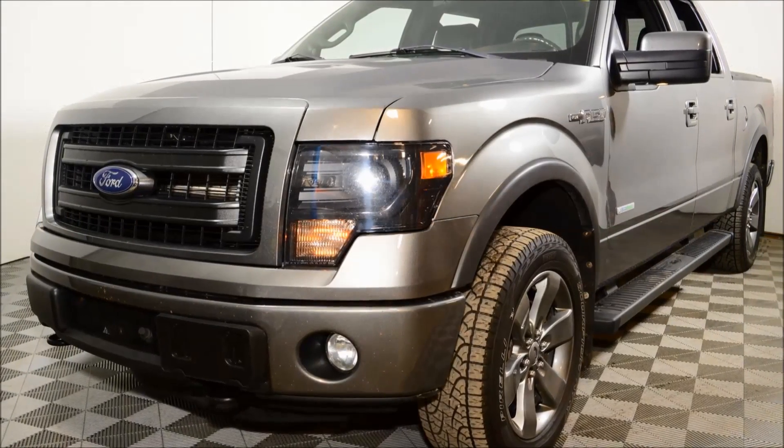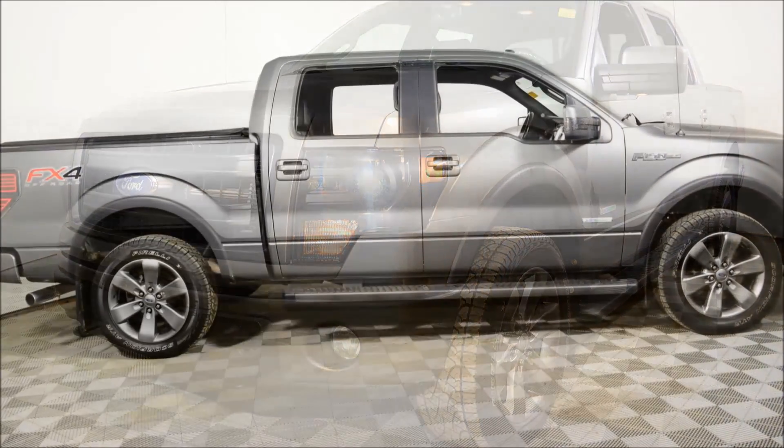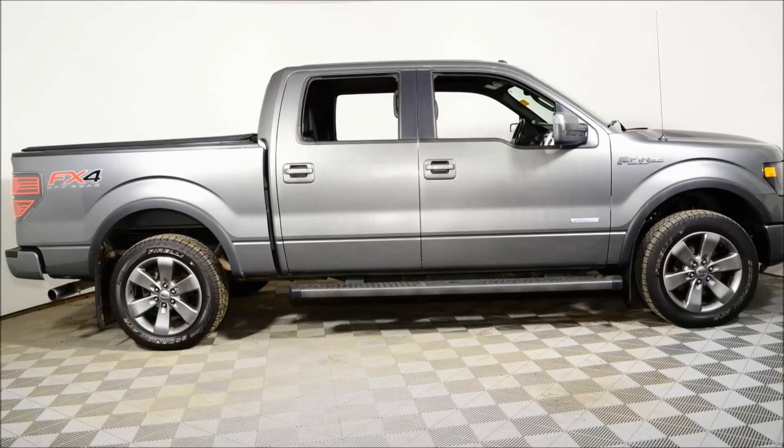Welcome to Jubilee Ford. We're looking at a 2013 Ford F-150 SuperCrew FX4 4x4 with 87,866 km.